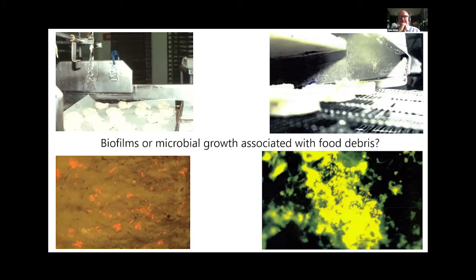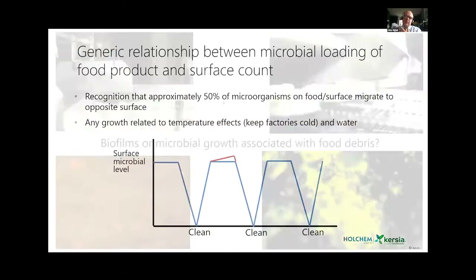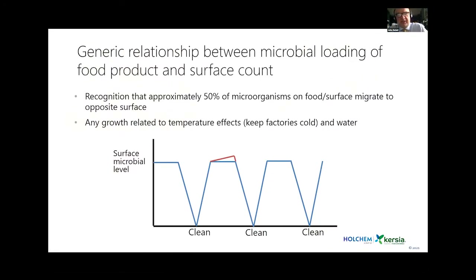Early questions were whether microorganisms found on surfaces were related to the food or whether they were present on the surface growing as a community in their own right. Early studies were done with stainless steel coupons placed on food factory surfaces, taken back to the lab and using acridine orange as a method to detect what was on the surface. Results were very mixed — debris-oriented on one side, microorganisms within a glaze on the other.